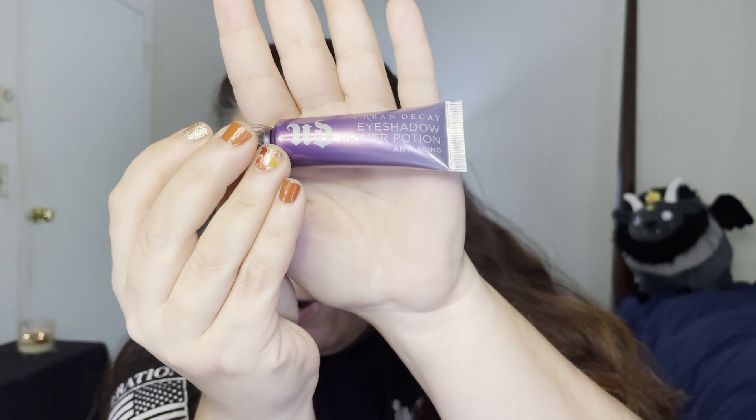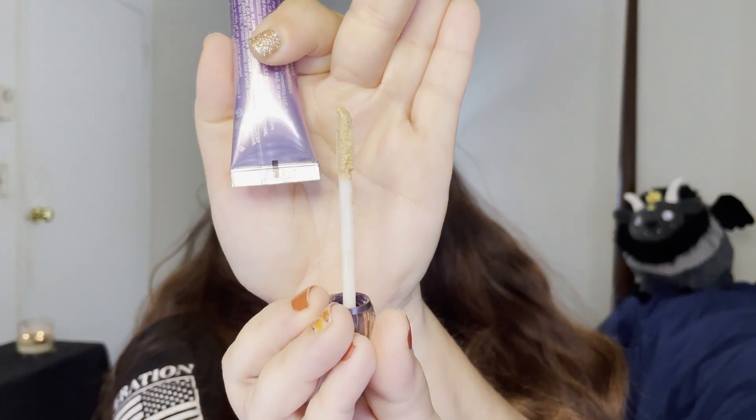I had received an Ulta eyeshadow primer as part of a gift set a couple months ago, and I really did not like it — it made my lids crease. This was also on sale for the Ulta 21 Days of Beauty: this is the Urban Decay Eyeshadow Primer Potion in the anti-aging formula. I've tried it once and I actually really like it. It comes with a doe foot applicator, which the Ulta product doesn't have, and it goes on a little bit like concealer. So I'm just going to dot this on my eyes and blend that out.